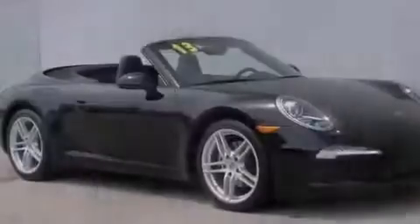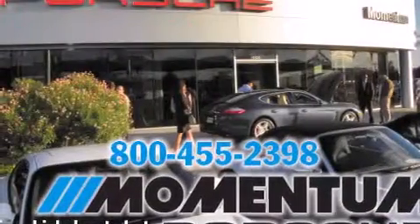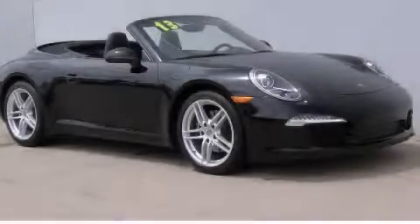With an EPA estimated rating of 27 miles per gallon on the highway, this vehicle pays off in the long run. Contact us today and schedule your opportunity to see this vehicle in person.